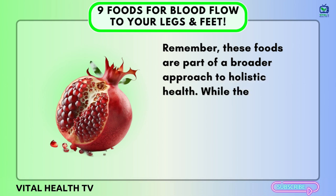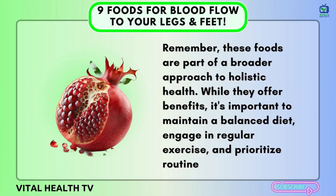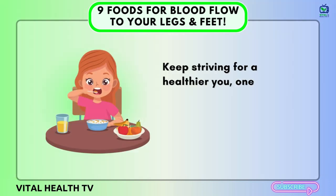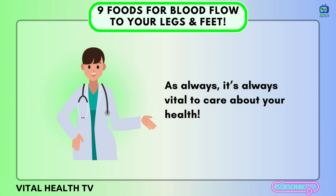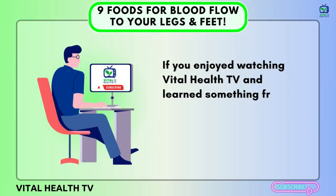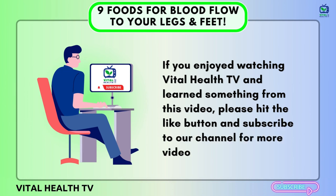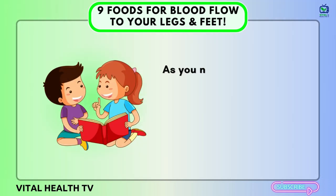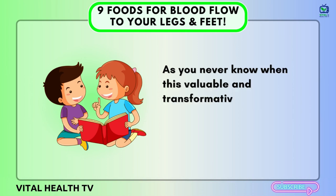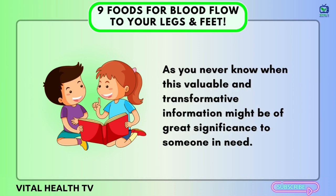Remember, these foods are part of a broader approach to holistic health. While they offer benefits, it's important to maintain a balanced diet, engage in regular exercise, and prioritize routine health checkups. Keep striving for a healthier you, one meal at a time. We'd love to hear your favorite recipes using these foods in the comments below. As always, it's vital to care about your health. If you enjoyed Vital Health TV and learned something from this video, please hit the like button and subscribe to our channel for more videos like this. Sharing our posts is a commendable deed, as you never know when this valuable information might be of great significance to someone in need. Thanks for watching.